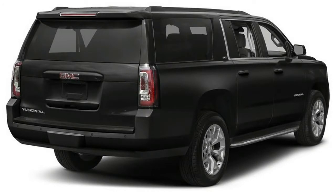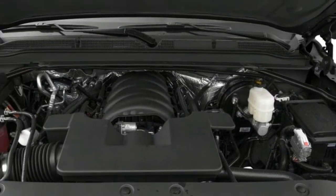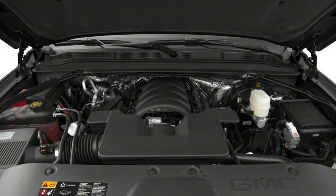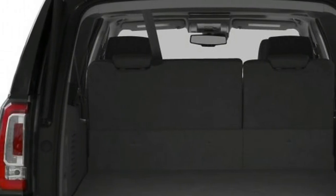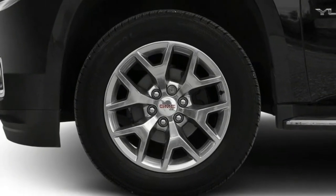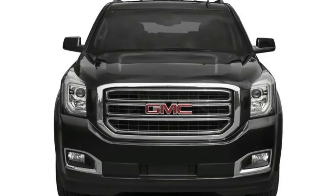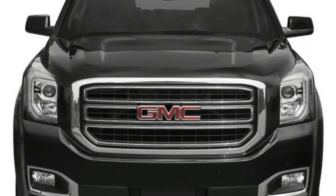The GMC Yukon and its long wheelbase variant, the Yukon XL, don't offer as much driving enjoyment or brand cachet as the Mercedes-Benz GLS 450. In addition, the Yukon's uninspiring interior materials raise serious questions as to its value compared with its nearly identical corporate siblings, the Chevrolet Tahoe and Suburban. But the Yukon is not without charms.